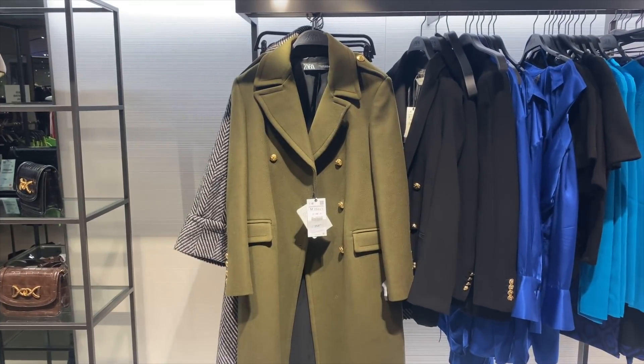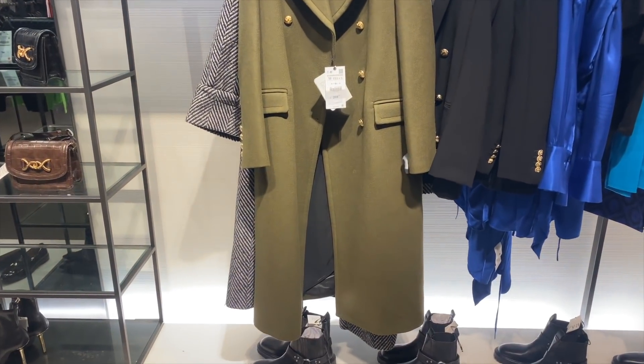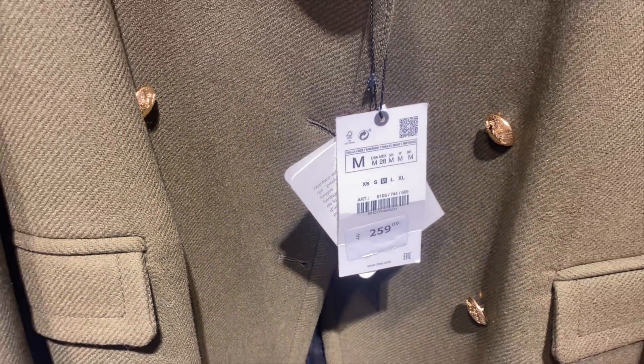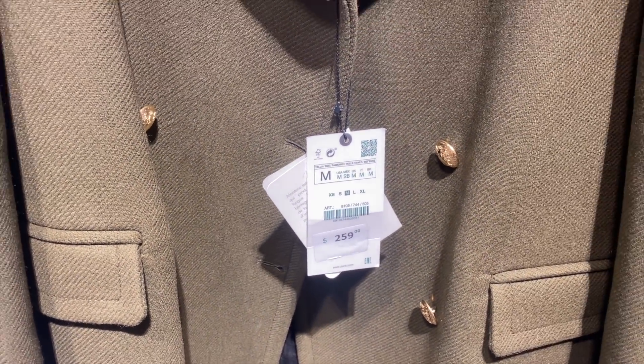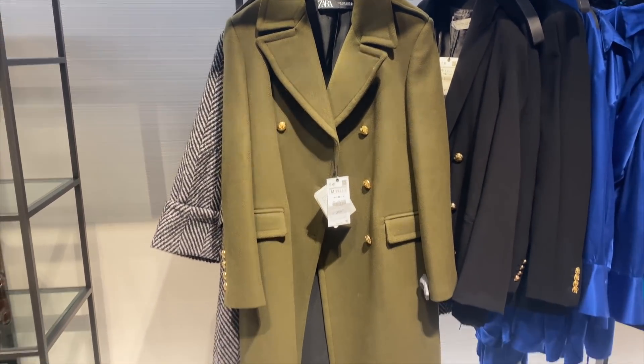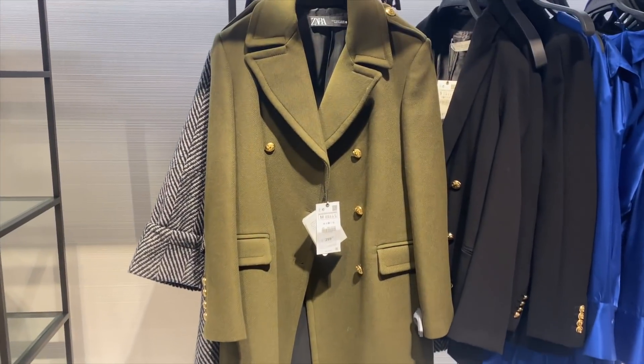I just found the most perfect Zara coat — the color is just amazing and the length is perfect. This one is $259. The biggest size I found it in is a medium, but it is a bit oversized, although it does have that nice structure on the shoulders. Let me try this on for you.